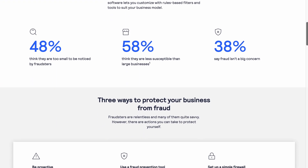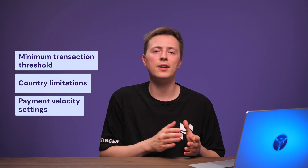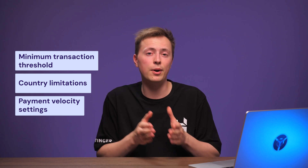Next up, let's talk about Authorize.net. This payment gateway puts security above all else, making it a great choice for businesses that deal with sensitive data. Thanks to its advanced fraud detection, you get access to 13 customizable fraud filters, including minimum transaction thresholds, country limitations, and payment velocity settings. Unfortunately, Authorize.net doesn't have a free version — you'll have to pay a monthly fee of $25 on top of transaction fees. Also, as a US-based payment service, most of its tools are designed for local businesses, so it might not be ideal for global operations.